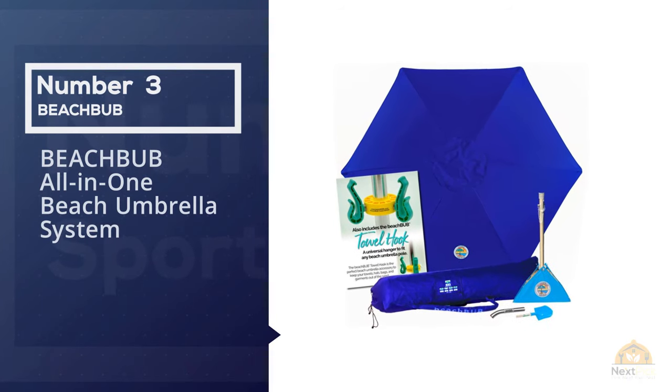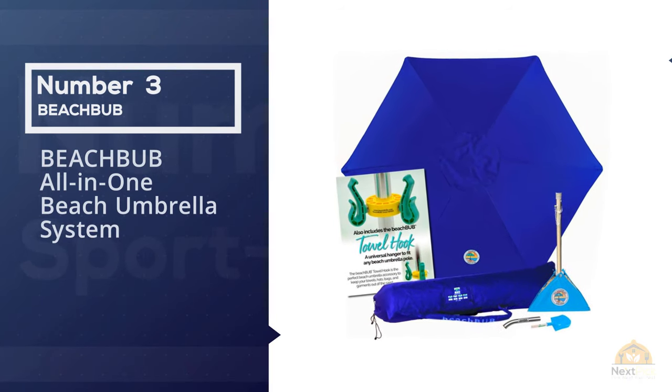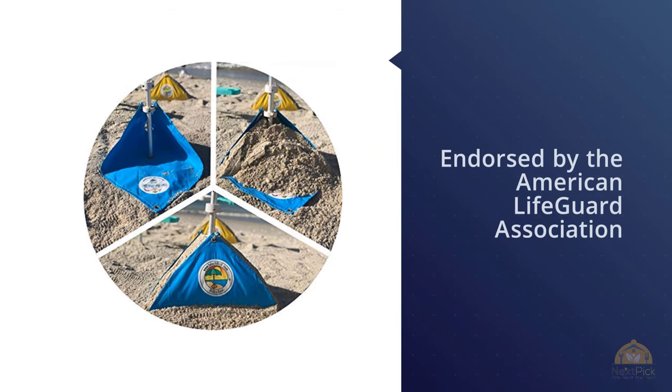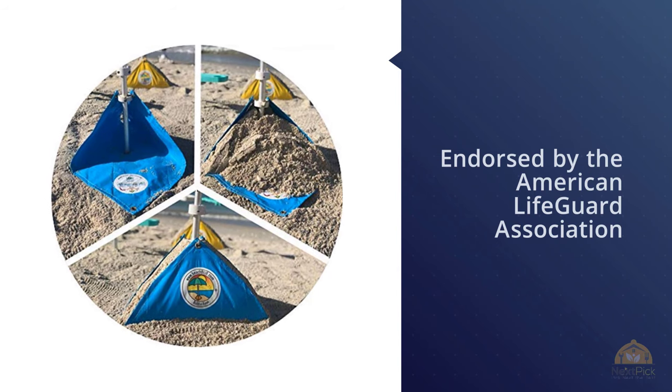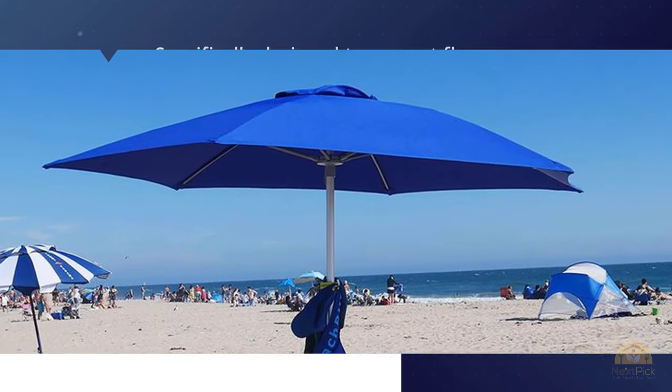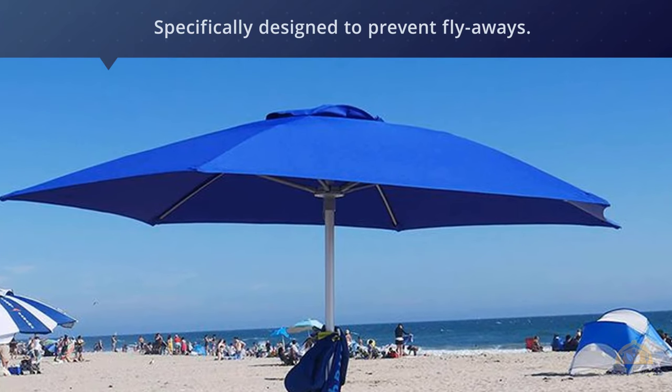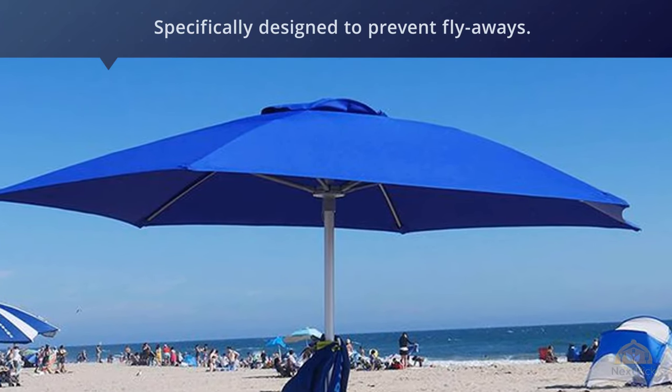Number three: Beach by Ball-in-One Beach Umbrella System. A beach umbrella which keeps uprooting itself and taking off down the beach is irritating and embarrassing, but it can be dangerous too. Endorsed by the American Lifeguard Association, the Beach by Ball-in-One beach umbrella has been specifically designed to prevent flyaways.